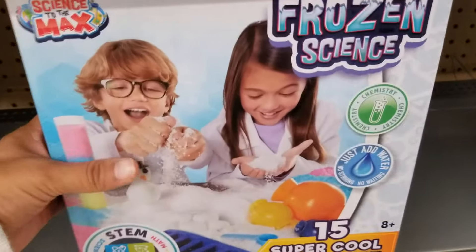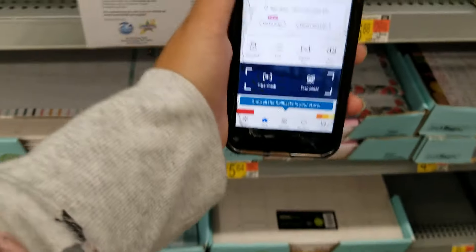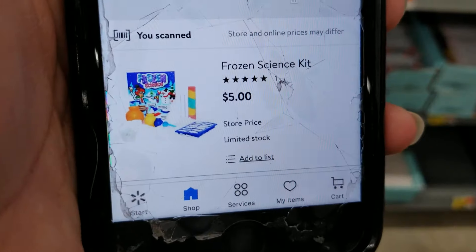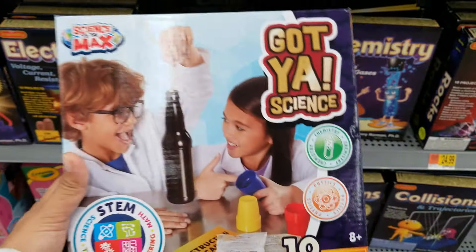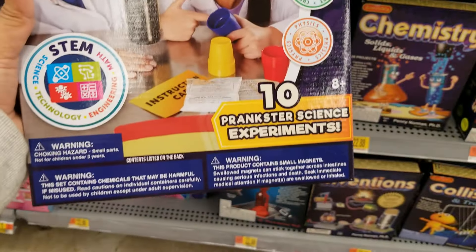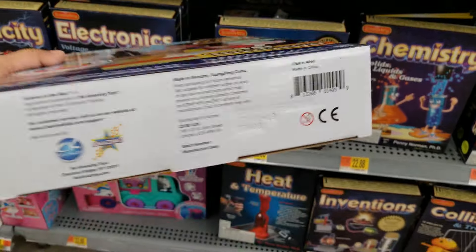They have this one — the Frozen Science — and here's just the barcode. It's ringing up for $5, was $19.99, now $5. This one also is ringing up $5. The brand is Science to the Max and this is 10 Prankster Science Experiments. Here's the barcode.